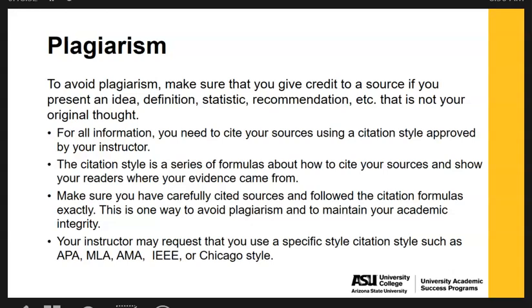The citation style is a series of formulas about how you cite your sources and show your readers where your evidence came from, as demonstrated through footnotes and the bibliography. Make sure you have carefully cited sources following the citation formulas exactly — that is one strong way to ensure you are avoiding plagiarism and maintaining your academic integrity. Be aware that there are other citation styles such as APA, MLA, AMA, IEEE, as well as Chicago style that you may be asked to utilize in your academic and professional career.